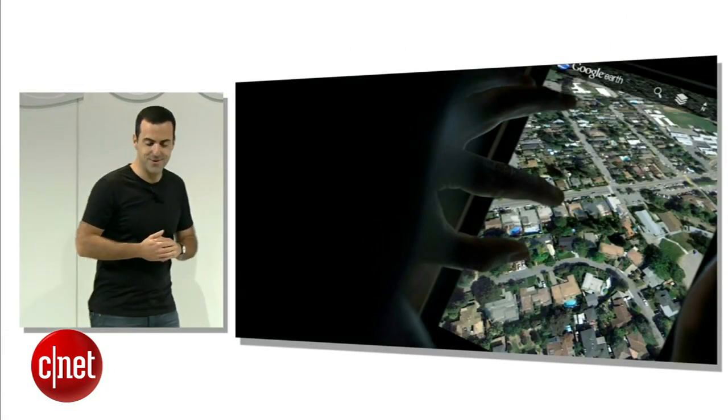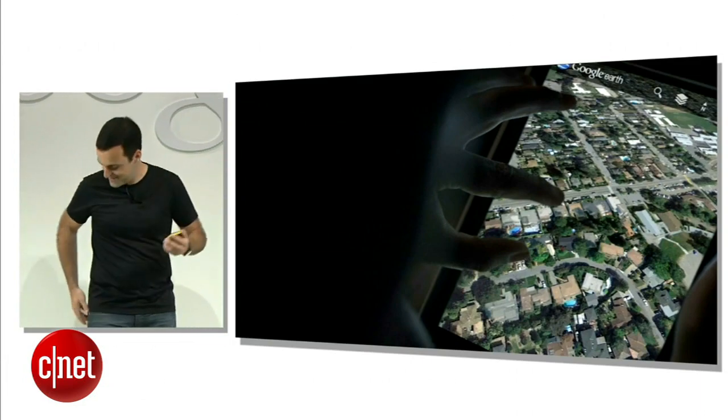So today, together with ASUS, we're announcing the new Nexus 7. And here it is.